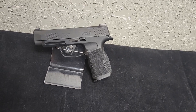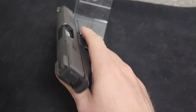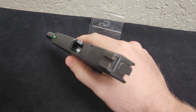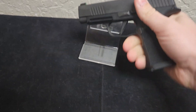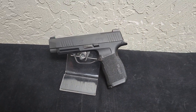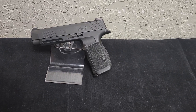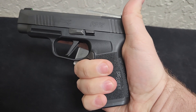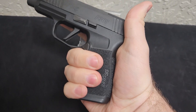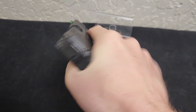But the number one reason I would get a 365XL is the trigger. This trigger is one of the best out-of-the-box triggers on the market. So that's probably the biggest feature besides the ergonomics. Even with larger hands, the 365XL is easy to handle and shoot.